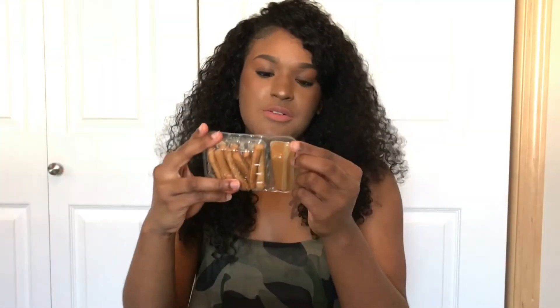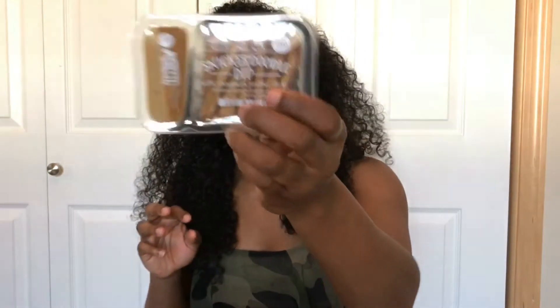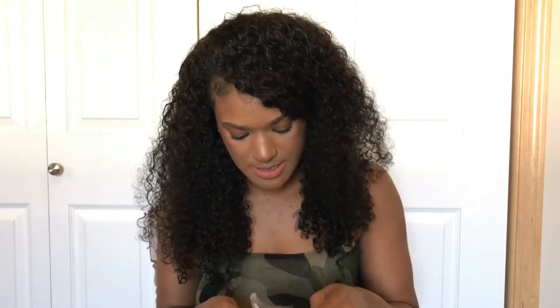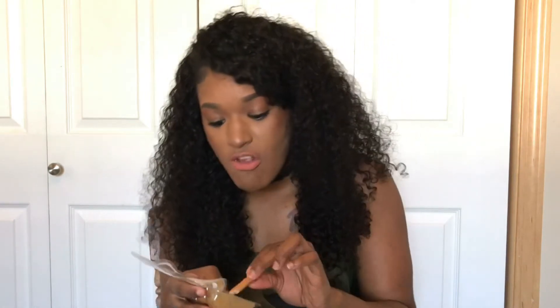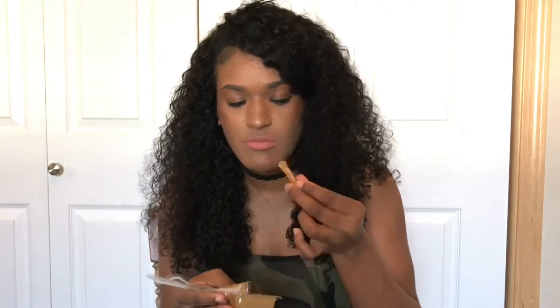These sound good — these are the Snickerdoodle Dips and they have cinnamon pretzel sticks with caramel. My type of snack! It smells so good. Yeah, this is my favorite one so far. It tastes like graham crackers with caramel on top.